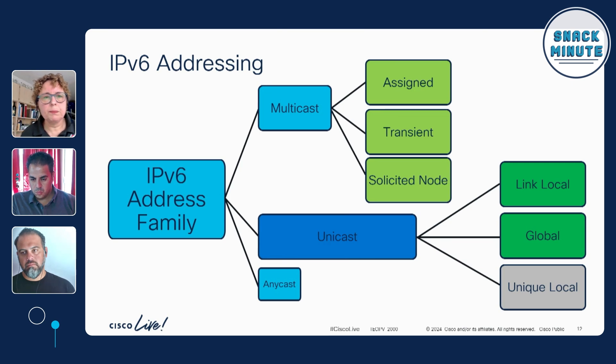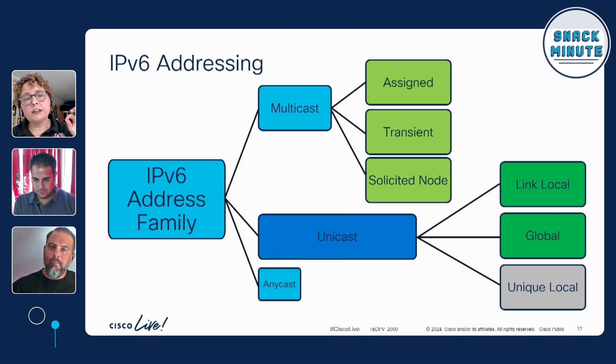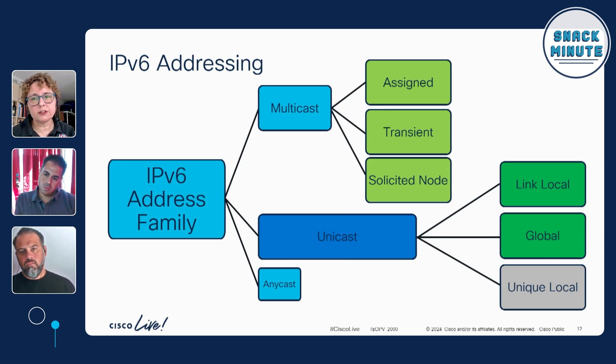Here's where people start to freak out a little bit: in the IPv6 address family, you have more than one address on your interface. On your screen you'll see link-local, global, and unique local — I've put them in two colors, green and gray, and I'll explain why. Any device with an IPv6 interface enabled — your Mac, Apple, any operating system, or your router — automatically synthesizes a link-local address the moment you enable IPv6 unicast routing. No need to ask for an IP address; it happens in the background.